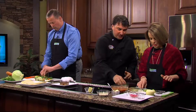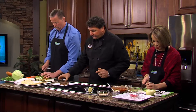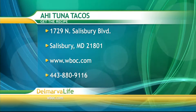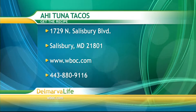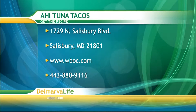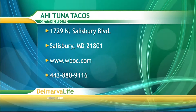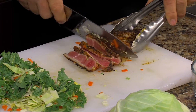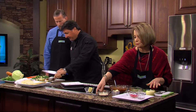Here's your cilantro — we'll chop a little of that for the salsa as the green finish. If you'd like this recipe, send a self-addressed stamped envelope to 1729 North Salisbury Boulevard, Salisbury, Maryland 21801, or visit our website at wboc.com. Now, it is easy to overcook tuna — we only cook it for maybe 30 seconds in the pan, and the trick is to make sure you have the pan nice and hot.